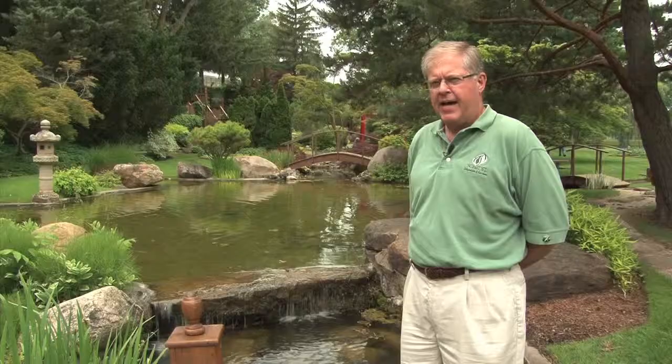And then there's also a red torii gate. They believe that if you pass through a torii gate, you'll be blessed with long life, good health, and prosperity.